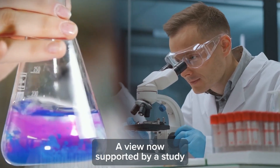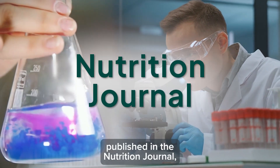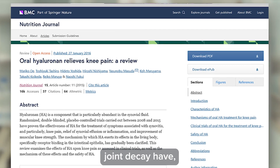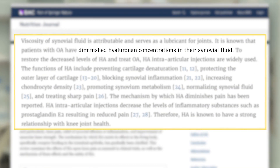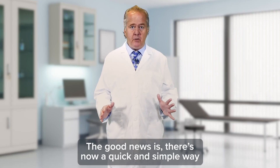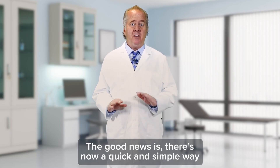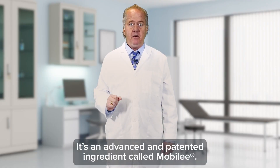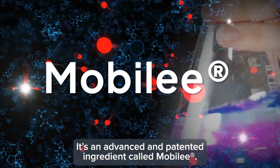A view now supported by a study published in the Nutrition Journal, which found that people with age-related joint decay have — and I quote — diminished hyaluronin concentrations in their synovial fluid. The good news is there's now a quick and simple way to support and replenish your lost hyaluronin stores. It's an advanced and patented ingredient called Mobily.